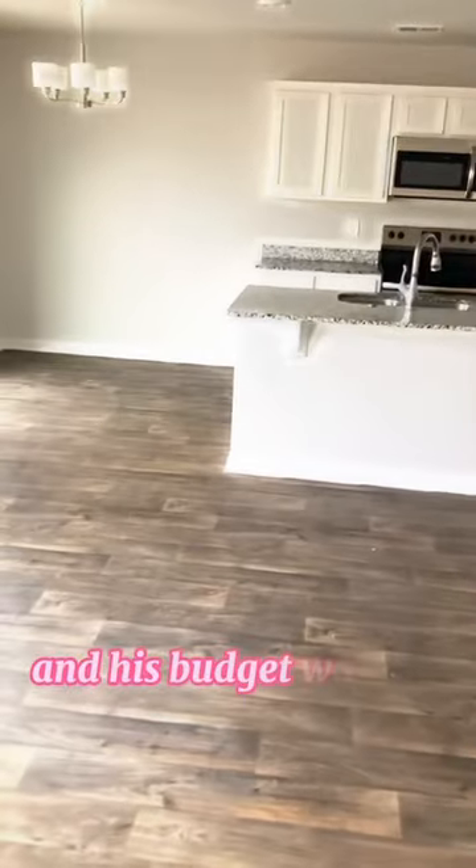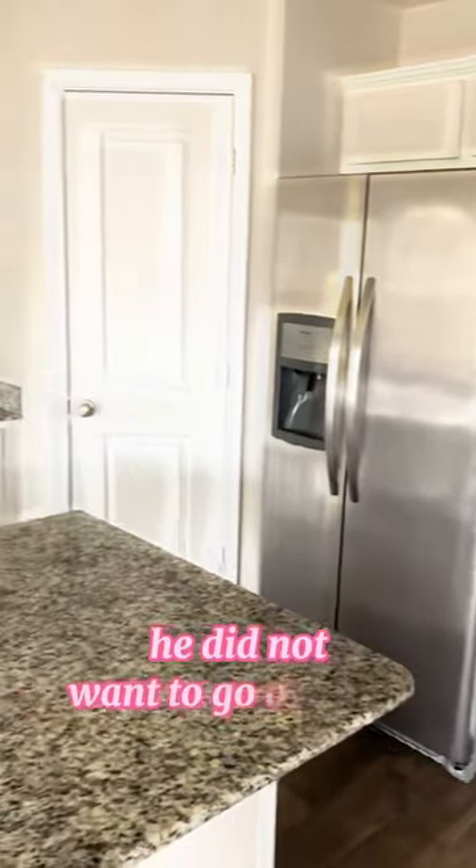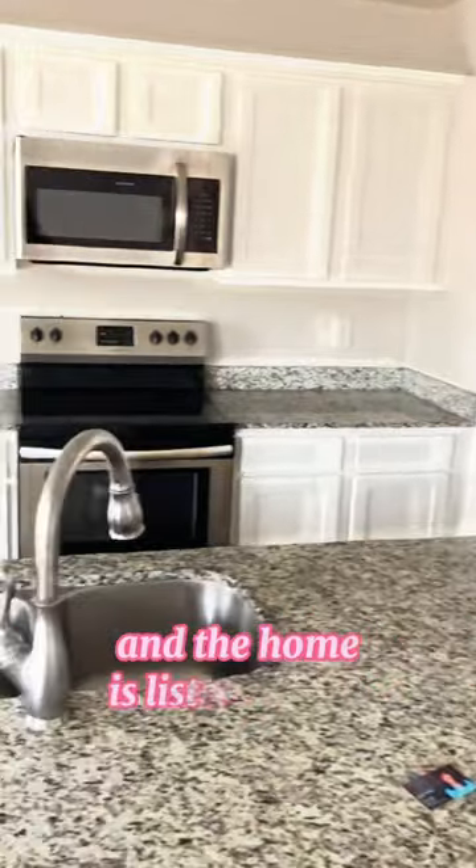the white cabinets, the flooring — everything. His budget was $250k; he did not want to go over $250k, and the home is listed for $240k.